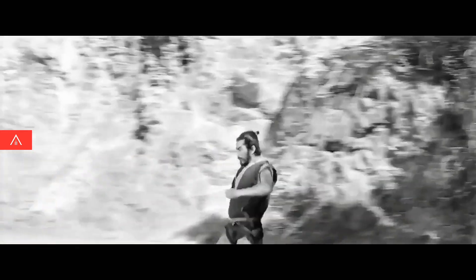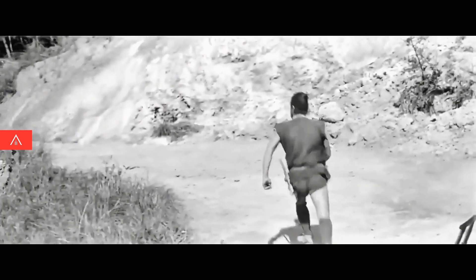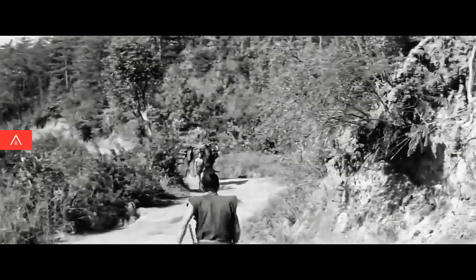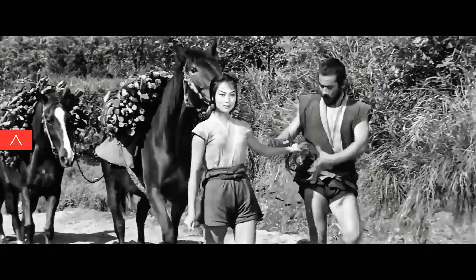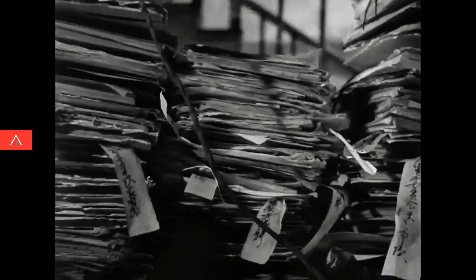Number four: movement of the camera. One of the hallmarks of Kurosawa's style are his fluid camera moves that go from a close-up to a full shot to an over-the-shoulder in a single unbroken take. What's important here is that every camera move has a clear beginning, middle, and end. Just by itself, this move tells a story.